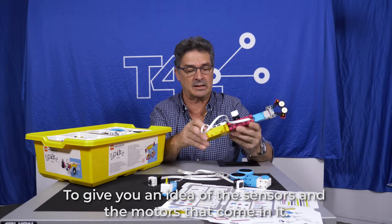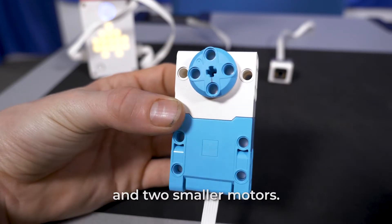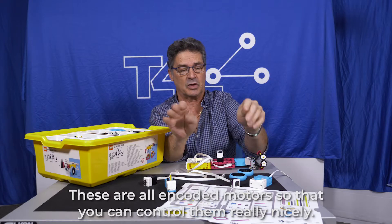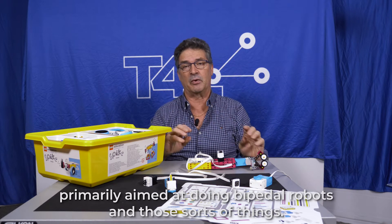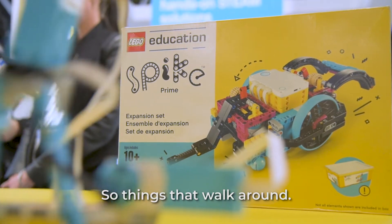To give you an idea of the sensors and motors that come in it, you get one large motor and two smaller motors. These are all encoded motors so you can control them really, really nicely. It does come with wheels, but it's primarily aimed at doing bipedal robots and things that walk around.